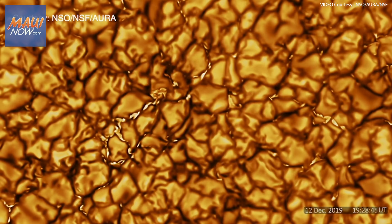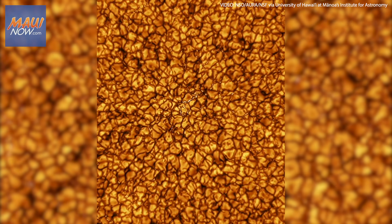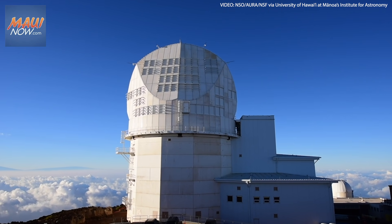Never-before-seen images of the sun reveal cell-like structures the size of Texas rolling on its surface. These are the very first images observed by the National Science Foundation's Daniel K. Inouye Solar Telescope atop Haleakalā on Maui. It is literally the biggest jump in humanity's ability to study the sun from the ground since Galileo's time. It's a big deal.